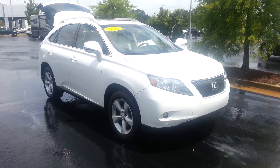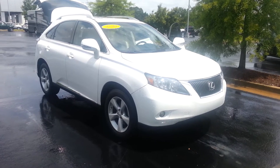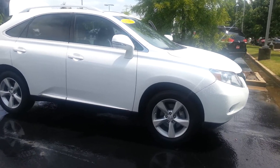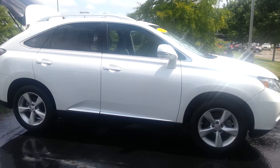This is Jay at LaGrange Toyota and I'm displaying the 2010 RX 350 Lexus. This Lexus is really fun to drive. It drives great. It looks perfect.